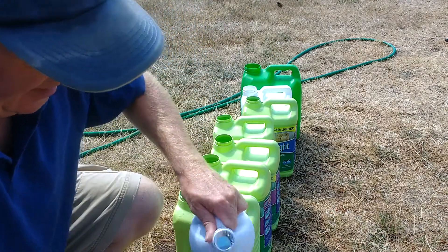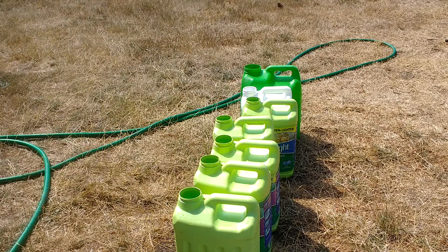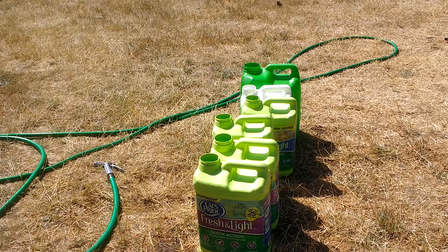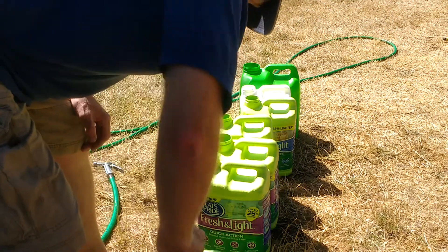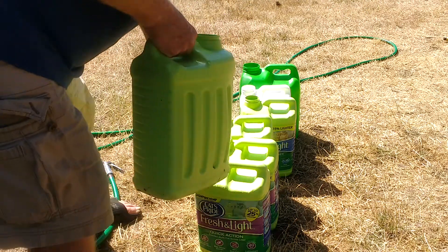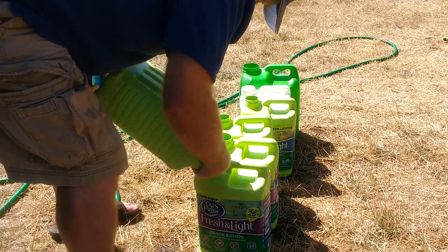Now we want to sterilize the jugs. We want about a cup of bleach — it's actually more than a cup — and it's going to take about a gallon of water. A gallon or so of water, a cup or so of bleach — pour them together, put the cap on, shake it real good, make sure all the internal surfaces are hit. You can reuse the sterilizing solution to dump it into the next one.